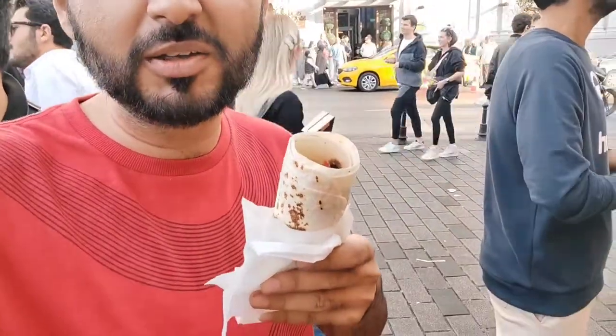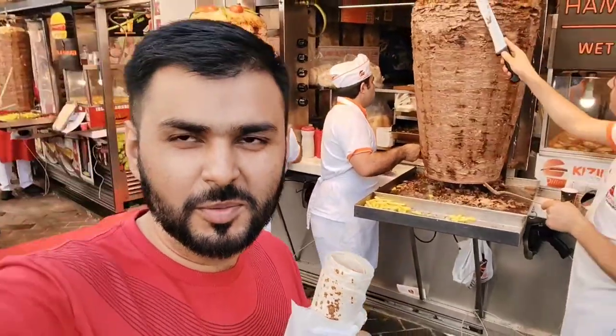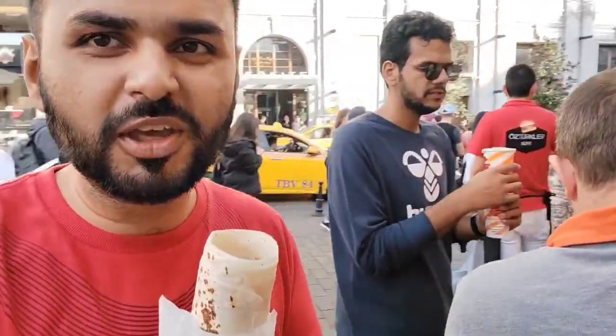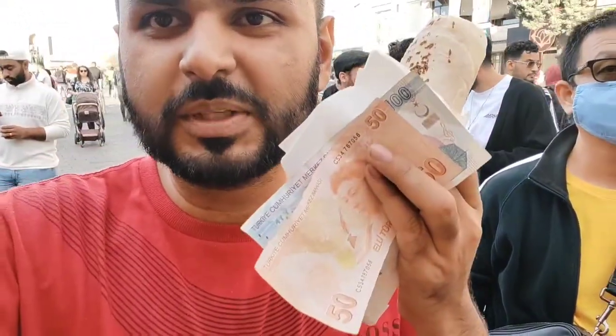I have taken a Turkish beef shawarma and I will tell you how it is — it is very amazing. It is very tasty and you can get it for 50 TL.